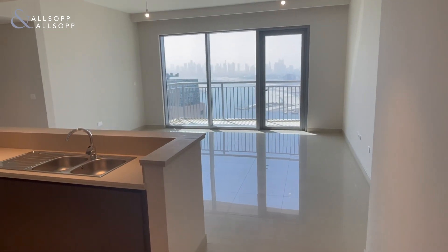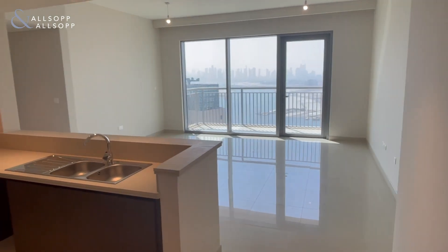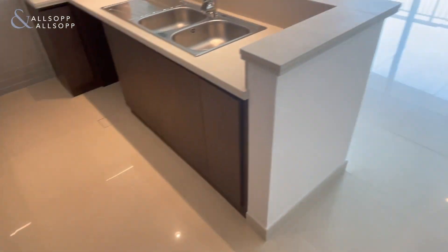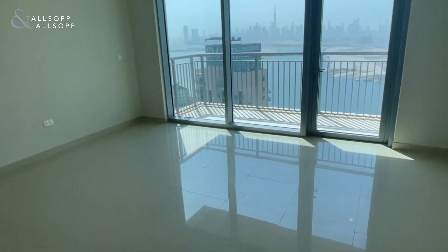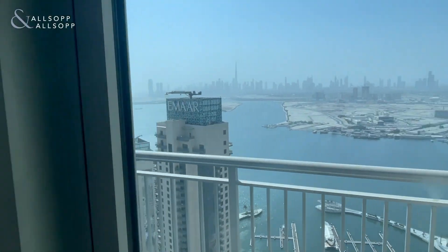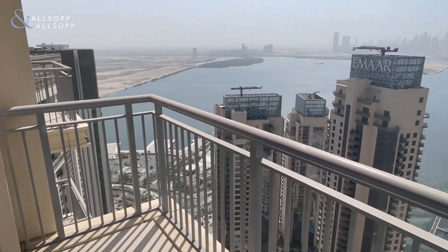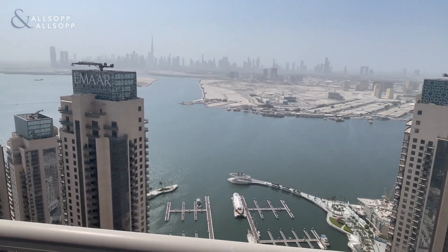This is Cain from Allsop and Allsop, and this is a three bedroom plus maids apartment in Dubai Creek Harbour available for sale. As we enter, on the left we have the kitchen with a modern finish, and here we have the lounge, nice and spacious with full downtown skyline views. Because we are on a high floor, we're actually looking over the South Towers, so we get the full view of everything.